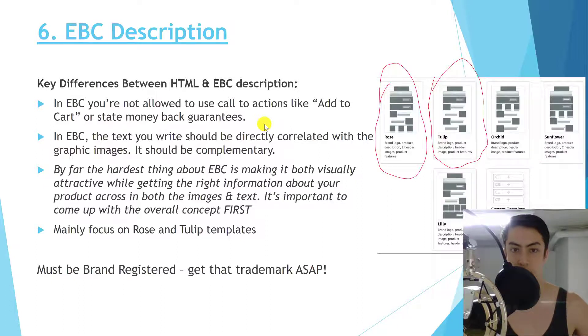Treat EBC like a page on your website. You can see the templates resemble a Shopify-style product page. Think about how the customer will move through it, what the most important information is, and how to convey it with icons and graphic images that are all on-brand — so it looks like one cohesive web page, not a bunch of random pictures thrown together. Making it visually attractive while conveying the right information is the hardest part of EBC, so consider getting a professional to design it.